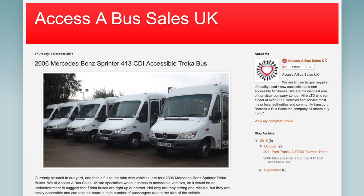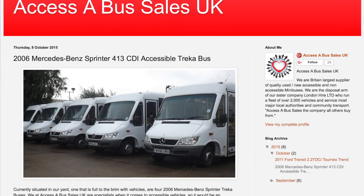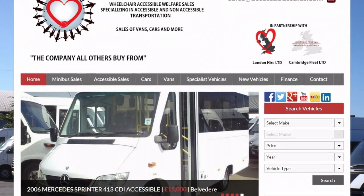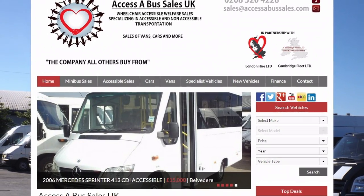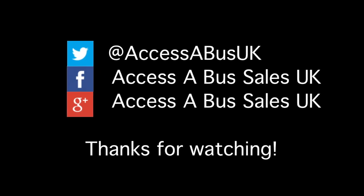If you would like to know more about our Mercedes Sprinter Trekker buses, please visit our new blog at accessorbussalesuk.blogspot.co.uk. Also, feel free to visit our website at accessorbus.uk and find us across a variety of social media platforms. Thanks for watching!